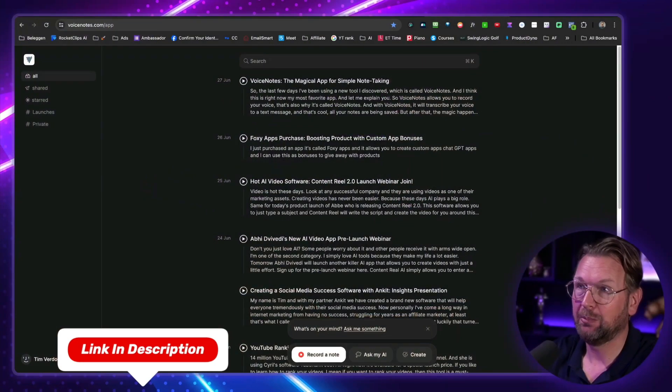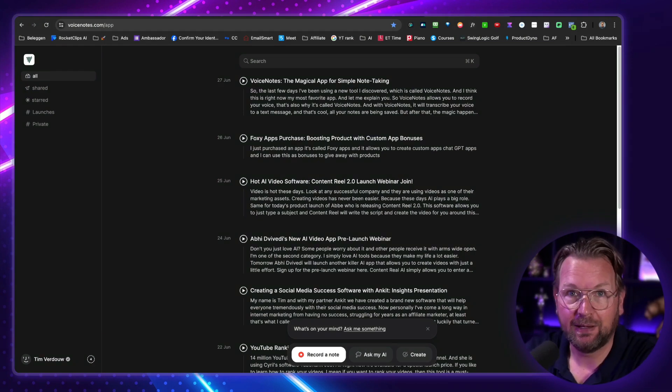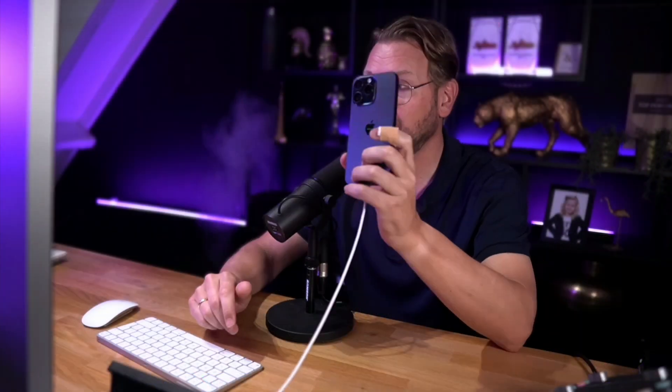Today I'm going to show you a product which is called Voice Notes. I love it. And currently they have a lifetime deal. The creator of this product is from Buy Me A Coffee — the founders of Buy Me A Coffee — and they created this app called Voice Notes that allows you to record your voice. You can do that both on the computer and there's also a mobile app that I'm going to show you how it works.